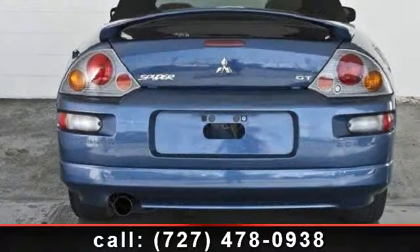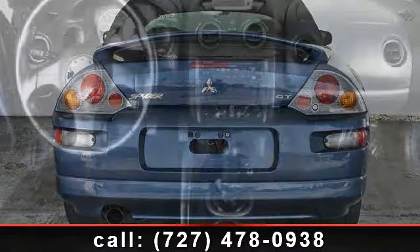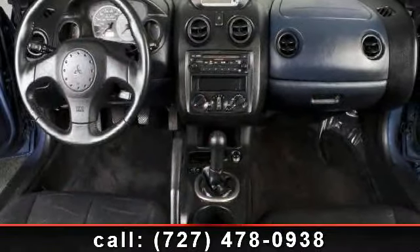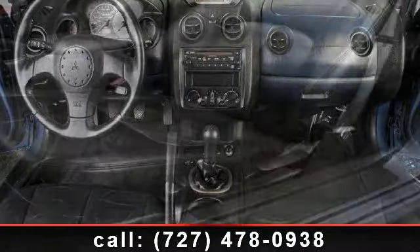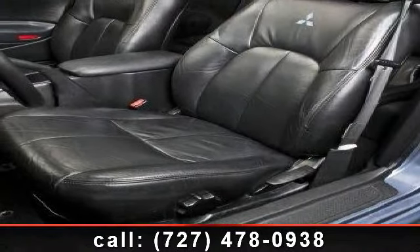Plus, enjoy these notable features: cloth seats, power windows, cruise control, temporary spare tire, front reading lamps, AC, fog lamps, and rear defrost. If you are looking for a solid pre-owned car, this might be the one.